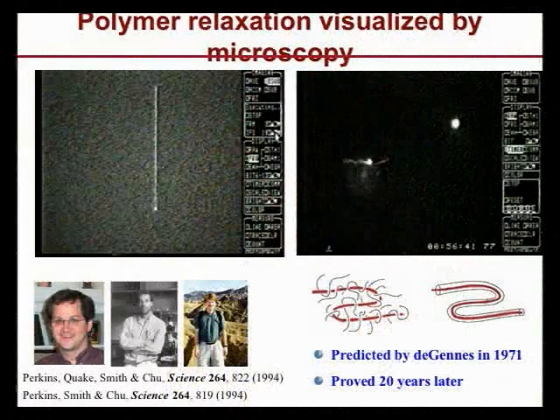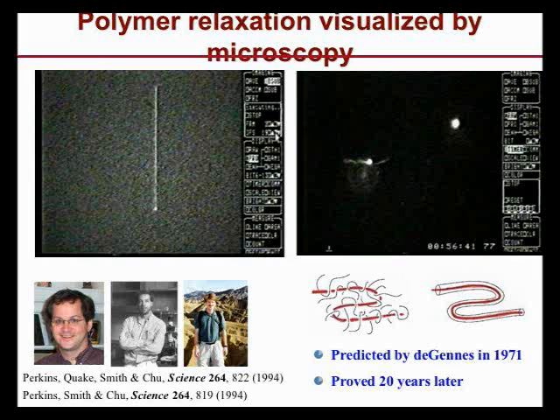These are DNA molecules. You grab one with a bead using optical tweezers in a uniform flow to stretch it, then when you stop the flow, you observe the relaxation. The relaxation shows a very interesting scaling law according to length. When the polymer is in a concentrated medium of surrounding polymers and then stretched out, it does not collapse isotropically — it follows the contour of the polymer as it relaxes.